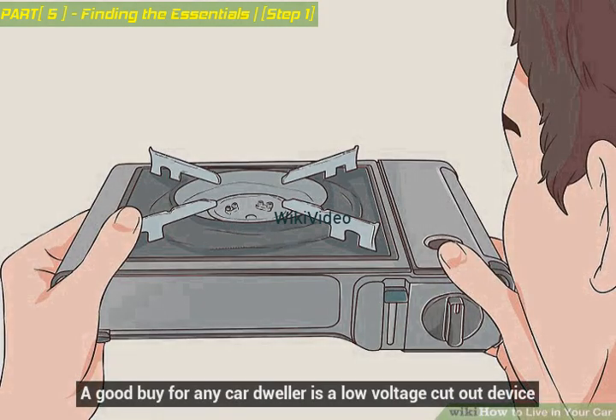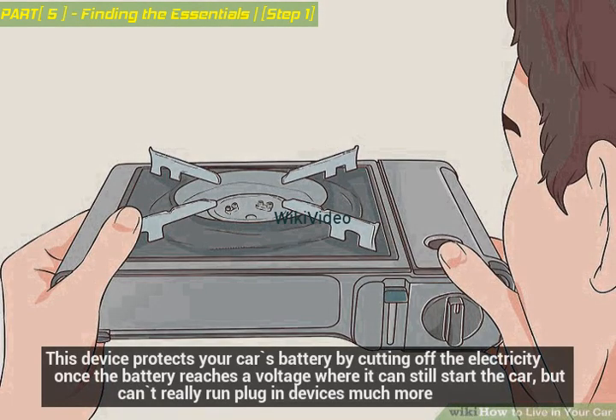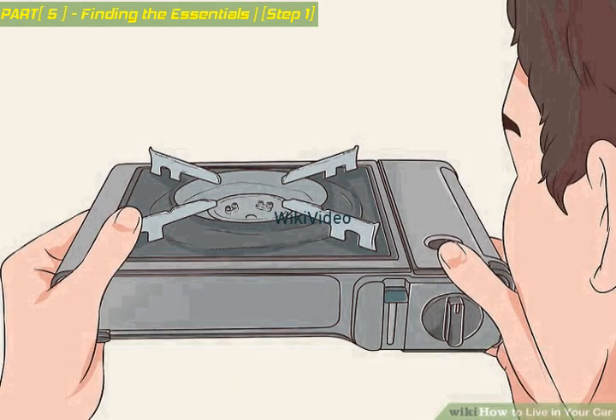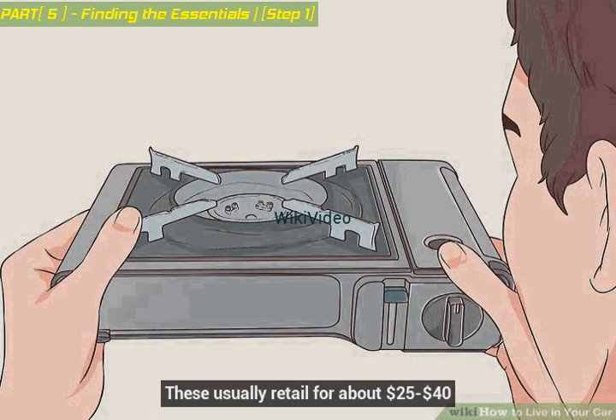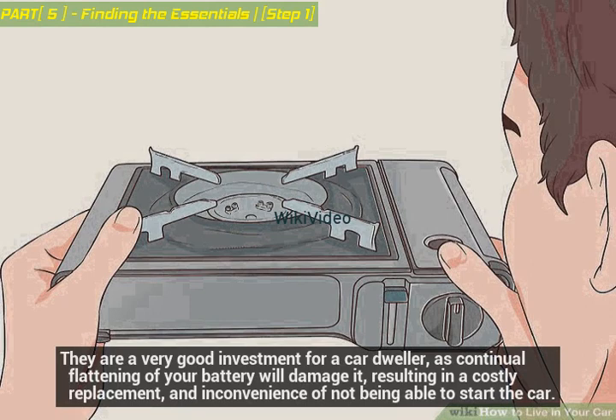A good buy for any car dweller is a low voltage cutout device. This device protects your car's battery by cutting off electricity once the battery reaches a voltage where it can still start the car but can't run plug-in devices much more. These usually retail for about $25 to $40 and are a very good investment, as continual flattening of your battery will damage it, resulting in a costly replacement and the inconvenience of not being able to start the car.